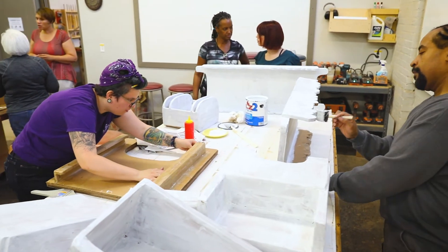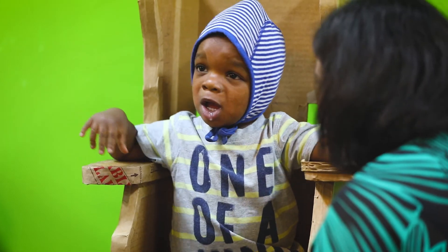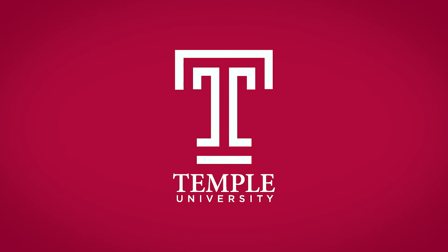Supporting this project furthers the mission of Temple to be a diverse place where diversity is appreciated and celebrated. Thank you so much! We are very excited!